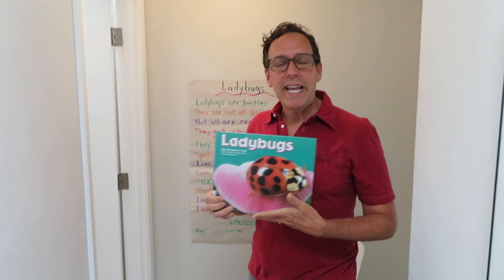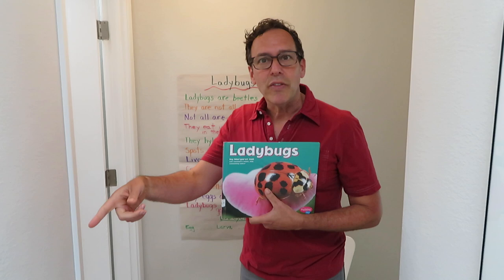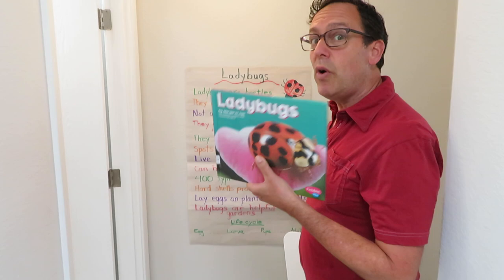Hi everybody! Mr. Sid is back with another read aloud. Today we're going to be learning a lot about ladybugs. I know many of my former students have been obsessed with ladybugs — searching for them out on the schoolyard, bringing them back in, and me forcing them to take them back out. But I thought you should learn some really cool facts about the ladybug before I read you this first book.